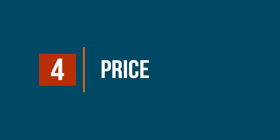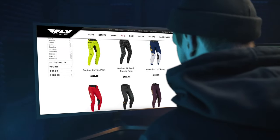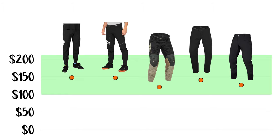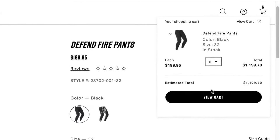This is the biggest factor: price. We've looked at Fox, 100%, Fly Racing, Royal Racing, and Endura. All of them are well over a hundred bucks. I want something that's not going to break the bank if we decide to buy a few pairs.